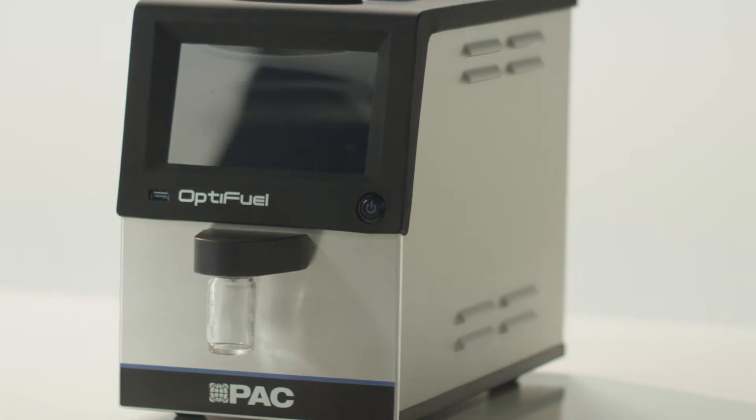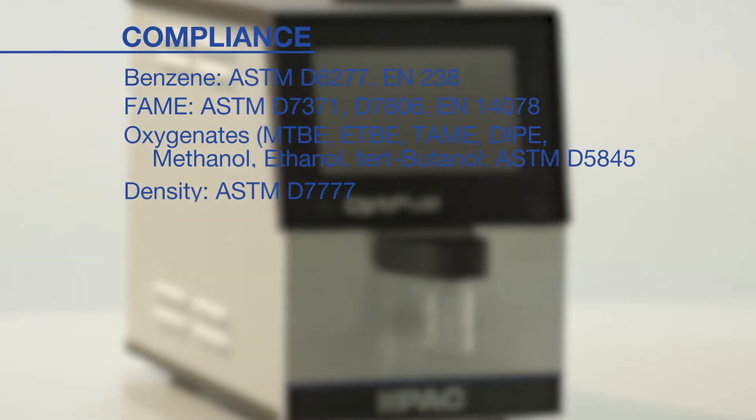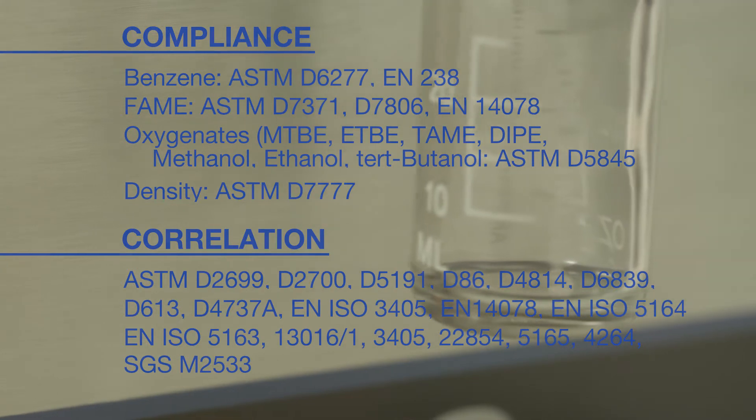Rest assured with the numbers. OptiFuel complies with many ASTM methods for benzene, oxygenates, biodiesel, density, and others. It also correlates very well with a large number of ASTM primary methods.